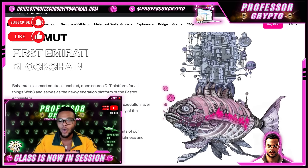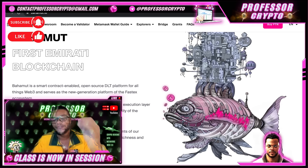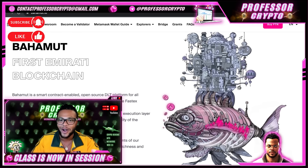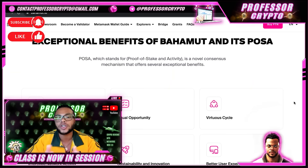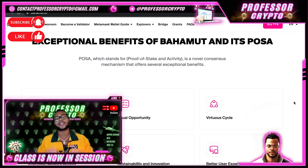As I explained, the mythology of Bahamut is that this creature supports the earth — so in their illustration, you have the fish supporting the earth with everything on top of it, and the lightning bolts for the FastX logo in the Bahamut fish. This is amazing artwork. Let's go over some of the exceptional benefits of Bahamut and its PoSA, which stands for Proof of Stake and Activity — a novel consensus mechanism that offers several exceptional benefits.